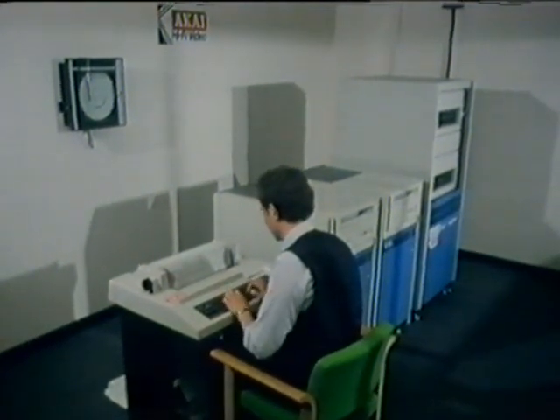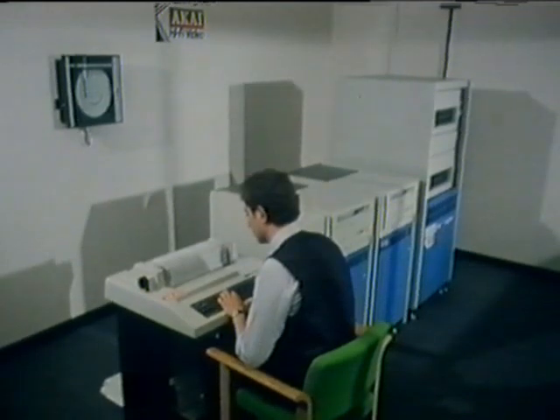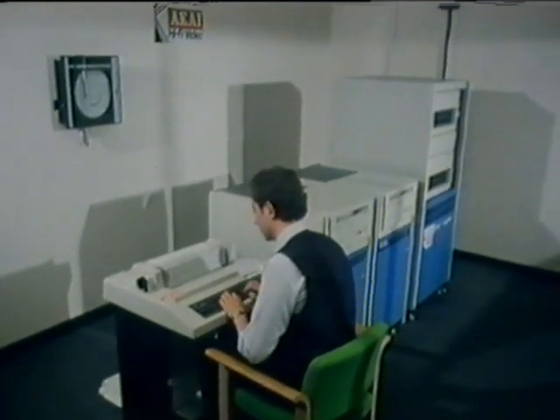The consultants had already developed a system using a small computer for a similar job. So when Akai came to them, their first thought was to use that system again, though there would have to be some amendments. Consultant John Maskell: The next stage was to prepare a detailed business system specification in which all Akai's requirements for a computer system and the manual procedures associated with it would be fully defined. Once we'd done that, we were able to compare Akai's requirements with the facilities offered by the already existing system. As we'd anticipated, the degree of similarity was quite high, and we could make use of that system.